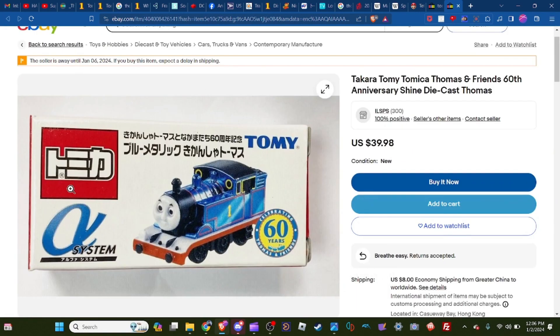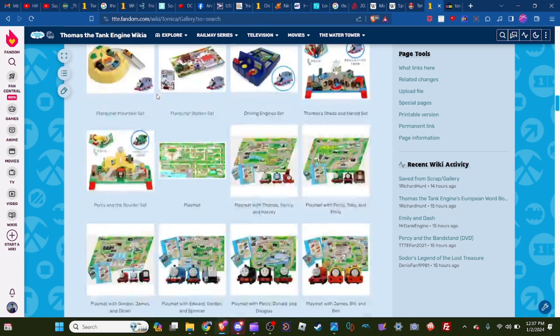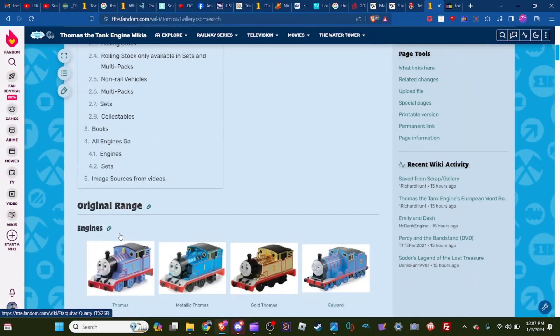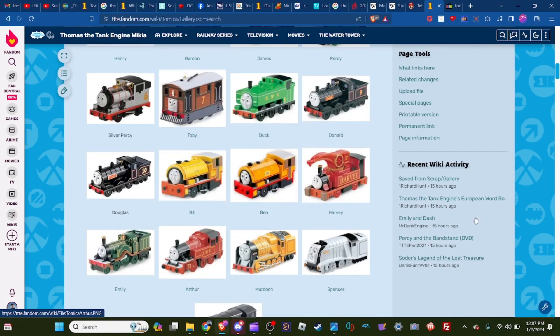This older one is from when the toy line just came out and it's about $40 right now. Here's the original older lineup and here's the current range — the one that has Nia in it. They haven't made a newer Donald, Douglas, Duck, or any of those characters in the current range.